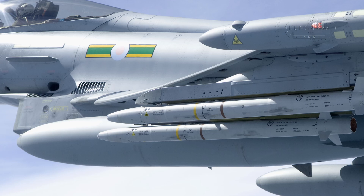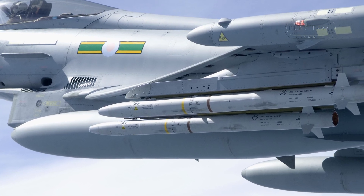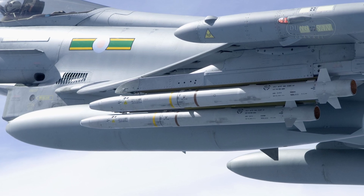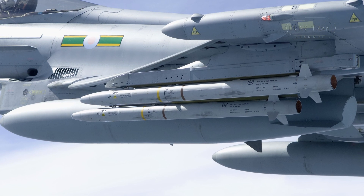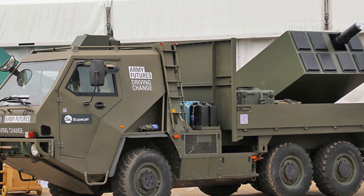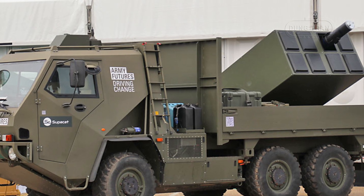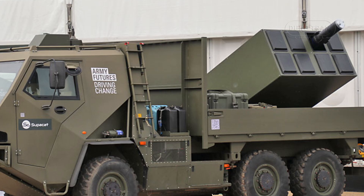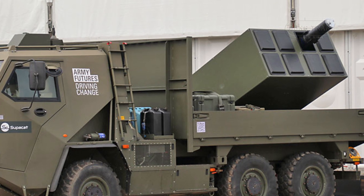The Supacat ASRAM is a groundbreaking configuration that transforms the ASRAM—originally developed by MBDA UK as the AIM-132 for Royal Air Force Typhoon and F-35B jets—into a ground-launch short-range air-defense system. Mounted on the Supacat HMT, a combat-proven 6x6 all-terrain vehicle known for its versatility in troop transport, reconnaissance, and command roles, the system features a twin-launcher setup paired with an electro-optical infrared sensor for targeting.